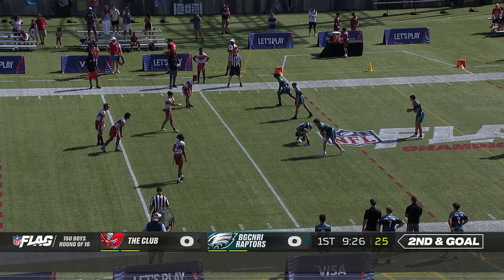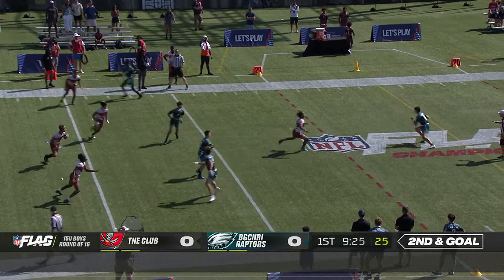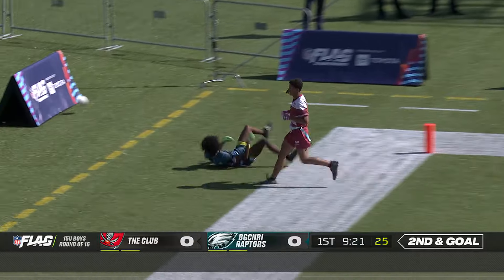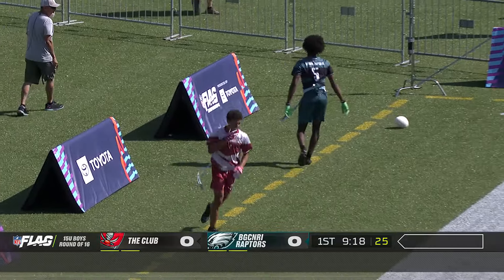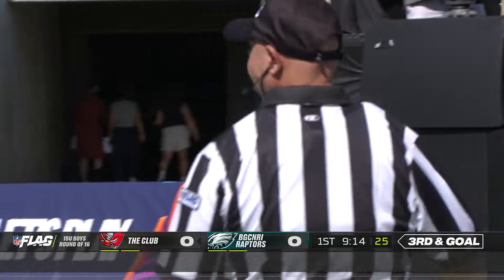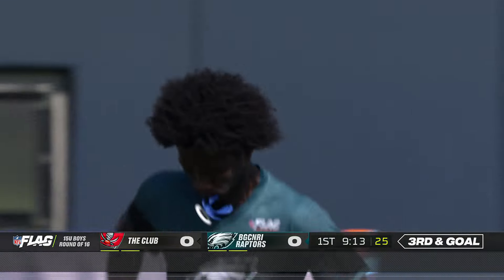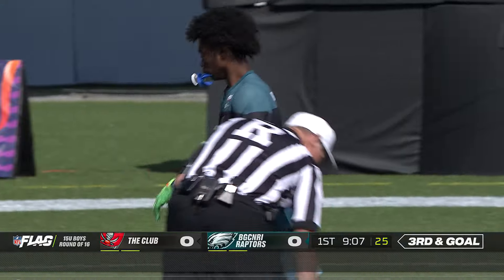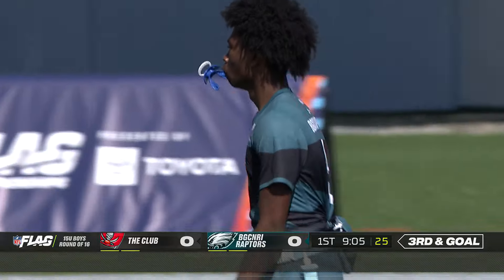Second and goal for the Eagles. Parker Howley on the run. Into the end zone and incomplete. One of the things we discussed — the ability to have an accurate and mobile quarterback could be the difference for a lot of these teams. Even using a little pump fake right there, just to freeze the defense. Try to roll out to your right. Nice defensive play there.